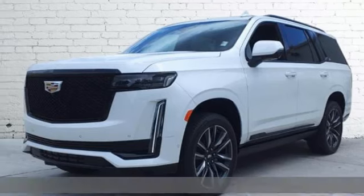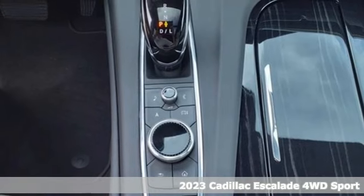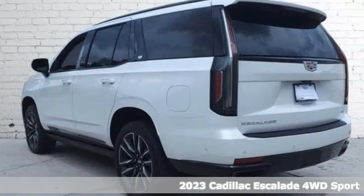Here's a 2023 Cadillac Escalade. Cadillac, a luxury maverick. It comes with the features you need, and better yet, one.